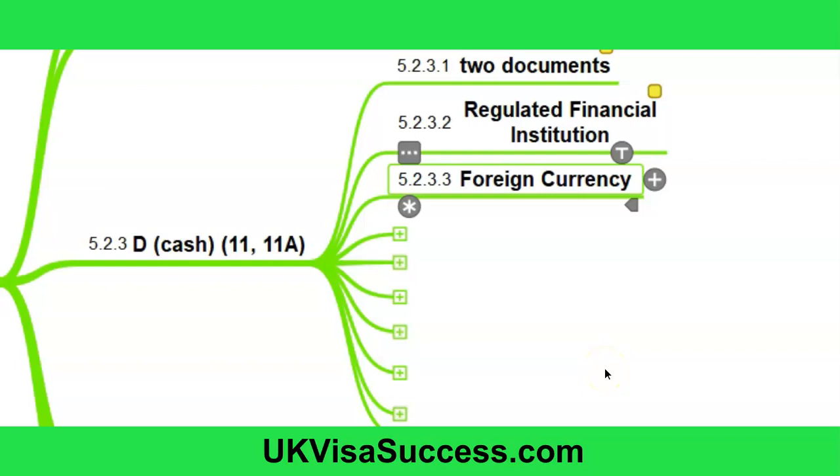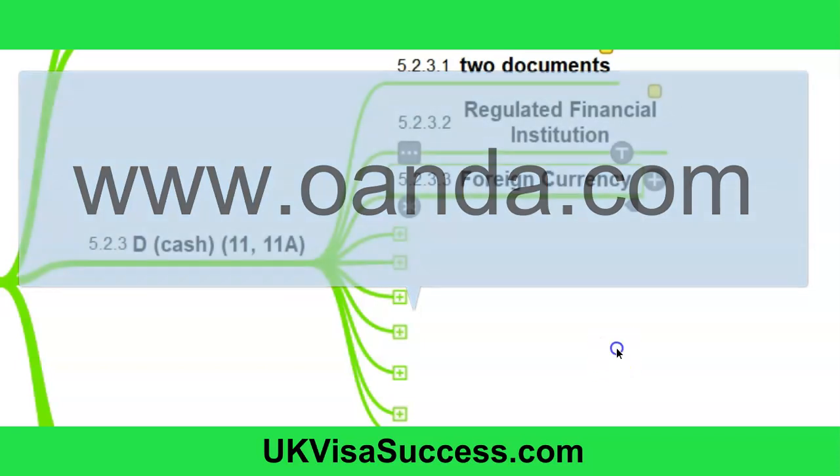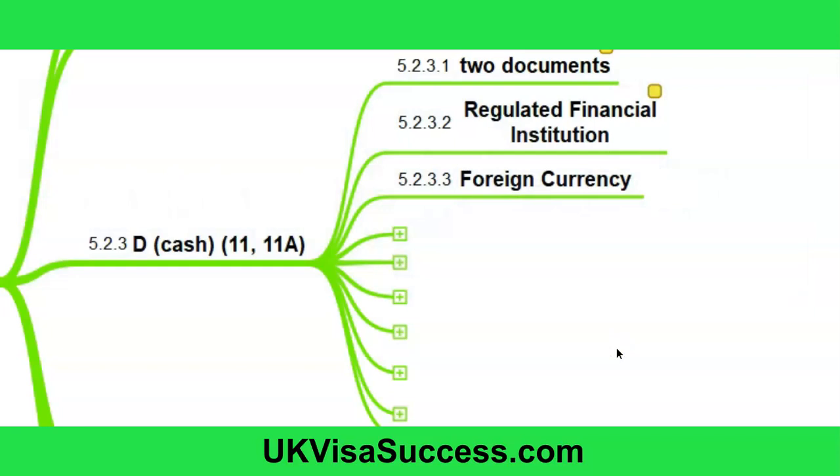Regarding foreign currency — this is the standard rule. If you have savings abroad in foreign currency, the Home Office will convert the amount into pounds sterling using the website oanda.com. The exchange rate used will be the rate on the date of the application. If you have several accounts abroad and several here in the UK, the Home Office will first convert each amount into pounds sterling, and then add everything together to see the total. The Secretary of State will completely disregard any fluctuation in the exchange rate before the date of the application, always basing the conversion on the rate at the date of application.